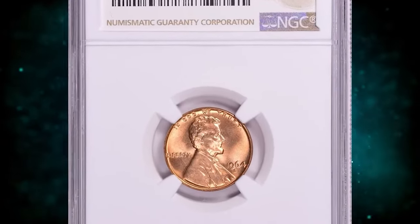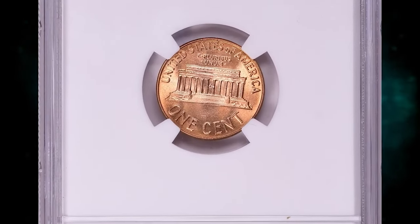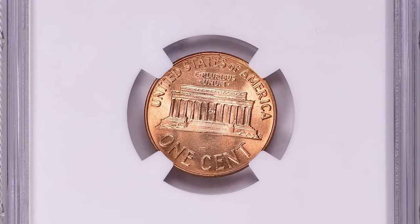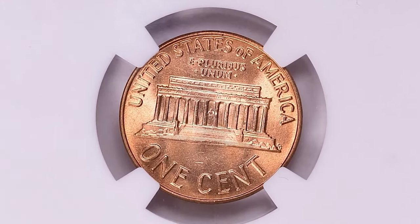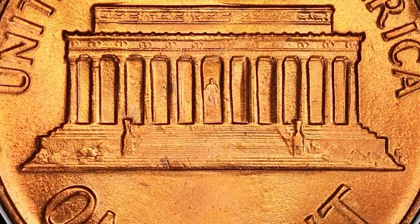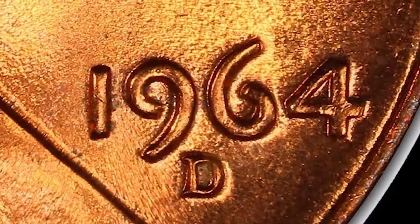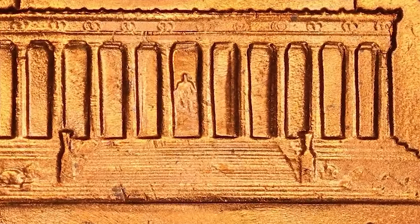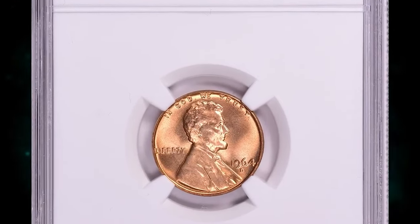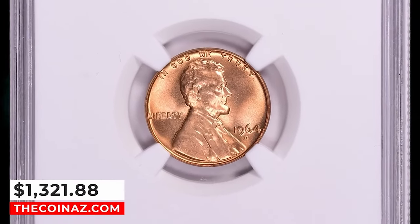Number 7: 1964 D Lincoln cent, graded in mint state 67 plus red by NGC. According to Jamie Hernandez from PCGS, the 1964 D is common in circulated grades up to MS64. In MS65 they are a little harder to find but probably many still exist in original rolls. In MS66 condition they become scarce with possibly under 1,000 available combined between raw and certified examples. In MS67 it is one of the tougher dates from the 1960s, especially from the Denver Mint. Plus-designated specimens and anything grading higher is considered rare. This elusive specimen ended up selling for $1,321.88 with buyer's fee.